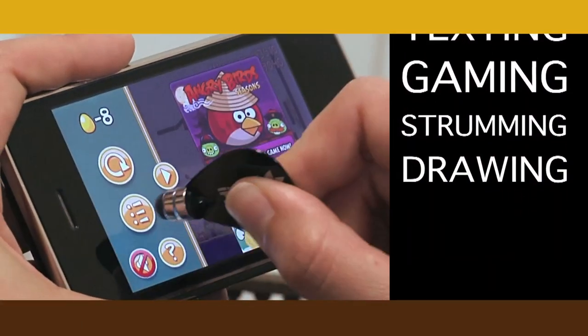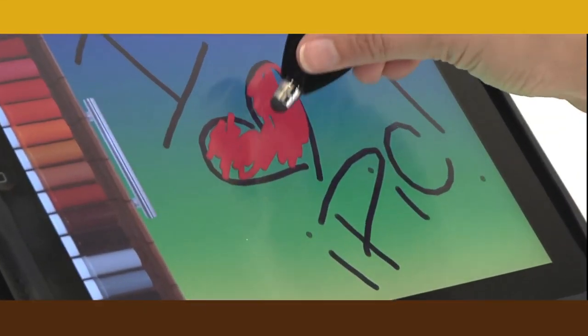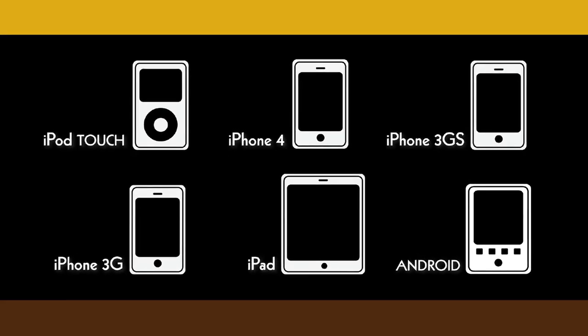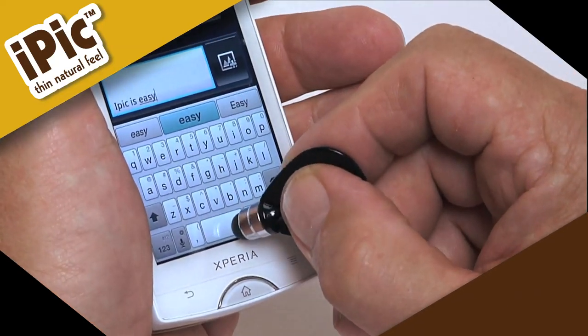Fashioned after musical guitar picks, the iPick has a natural feel that fits comfortably in your hand. Use the iPick with all of your favorite mobile devices such as iPhone, iPad, Android, and other touchscreen devices. The iPick can help big hands text a message on a cell phone with great precision.